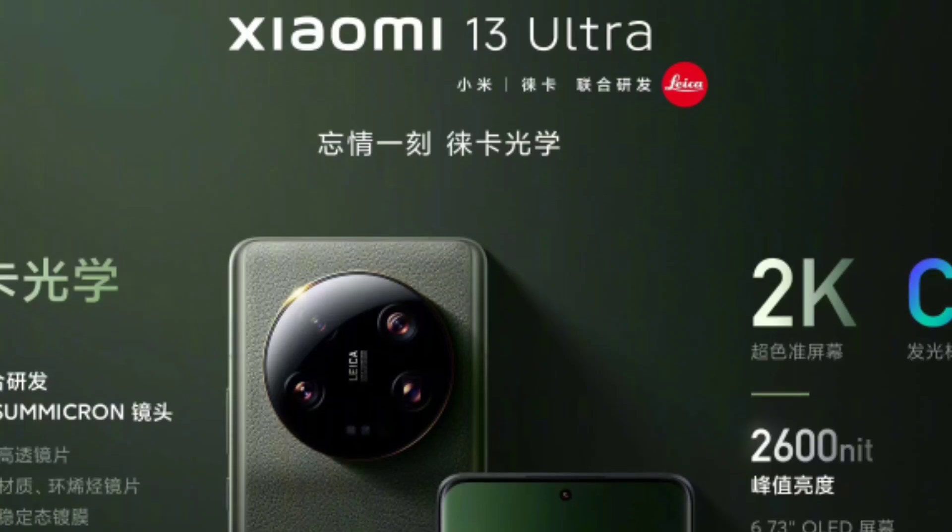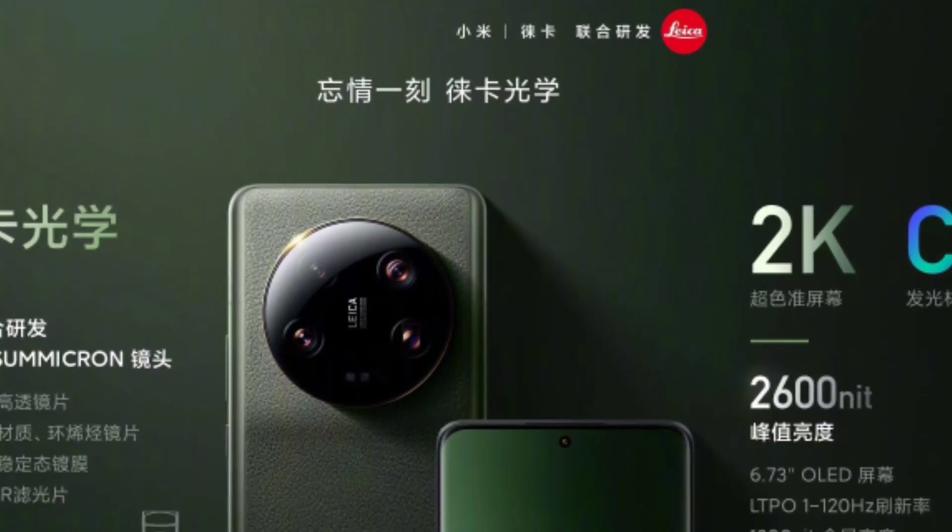Hi guys, welcome to our channel. I am very happy. We are launching the Xiaomi 13 Ultra smartphone in China.